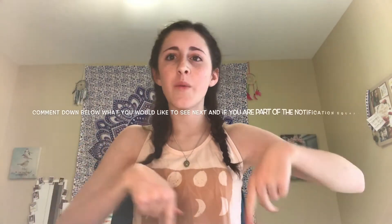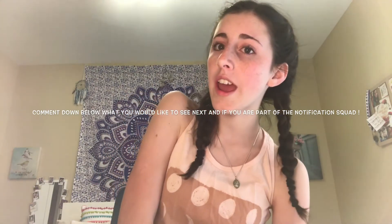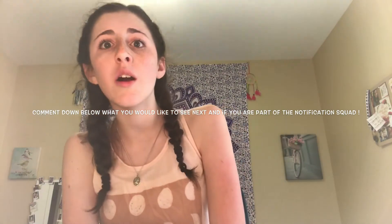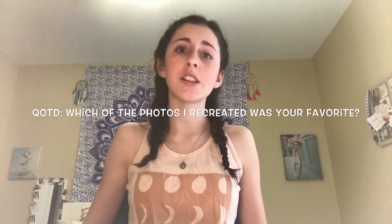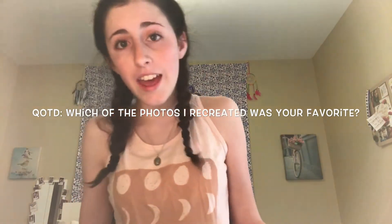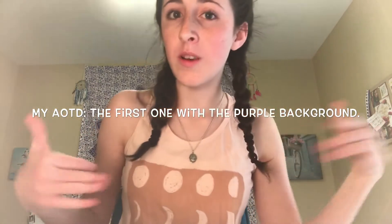That is it for this video! I hope you guys enjoyed it and if you did, be sure you give it a big thumbs up. Comment down below what you would like to see next, and also comment down below for a shoutout — just comment the hashtag notification squad. And lastly, comment down below the question of the day: which of the photos that I recreated was your favorite? I will see you guys next week, have a wonderful week, bye!